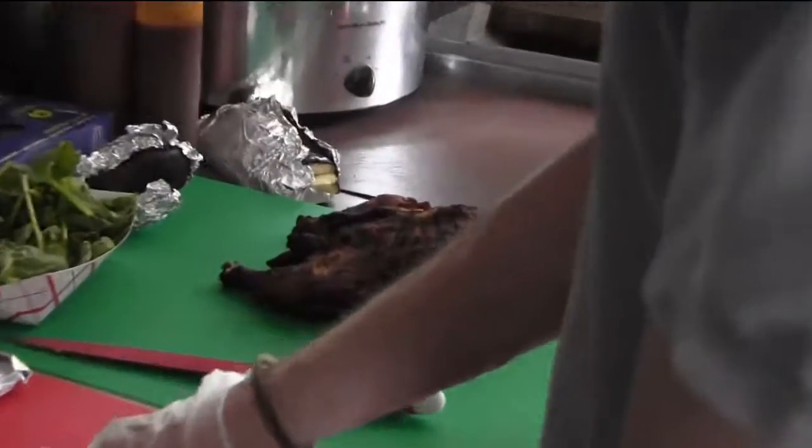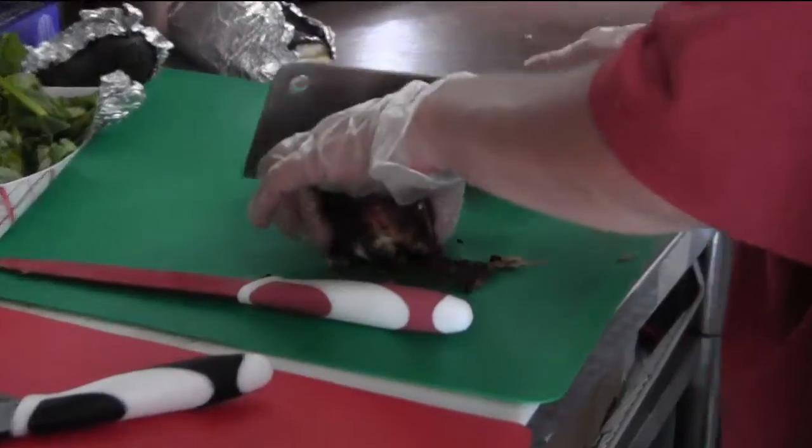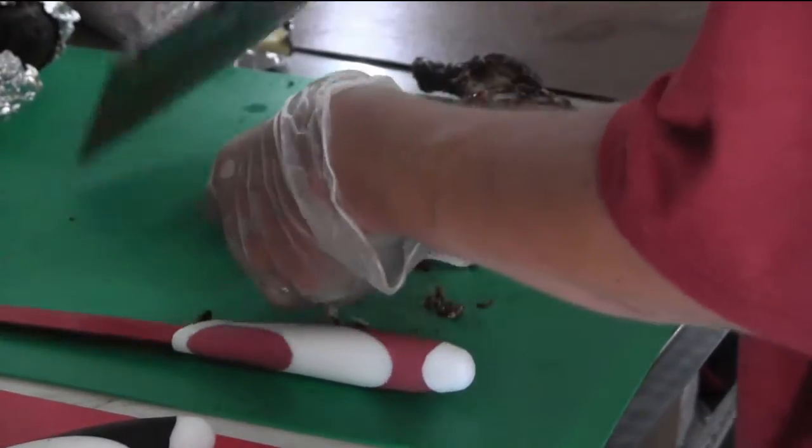Other than that, scallions, thyme, and a couple of other secret things I can't tell you about, but those definitely go into the works. That's grilled on our grill for at least three and a half hours on a slow roast.